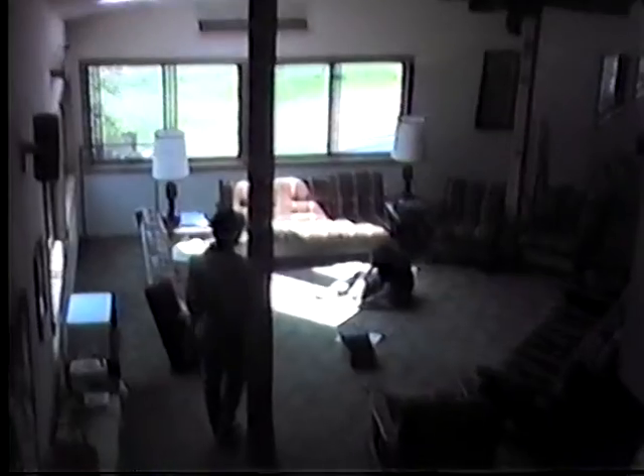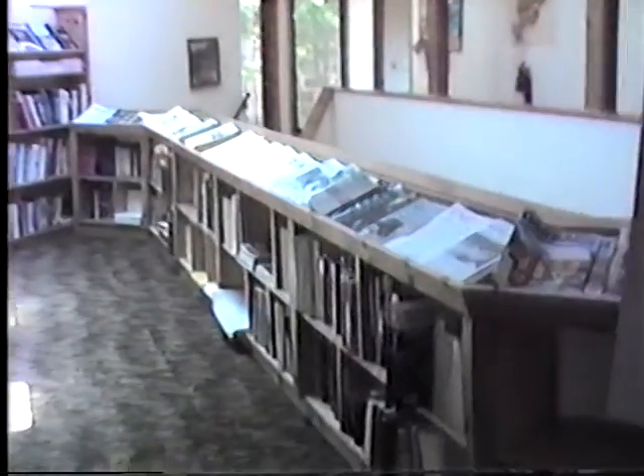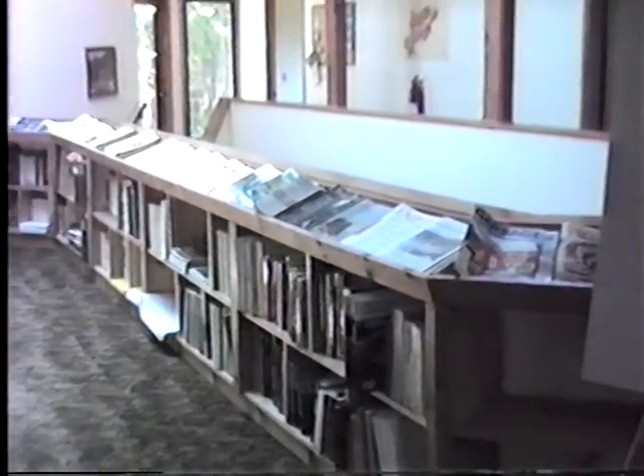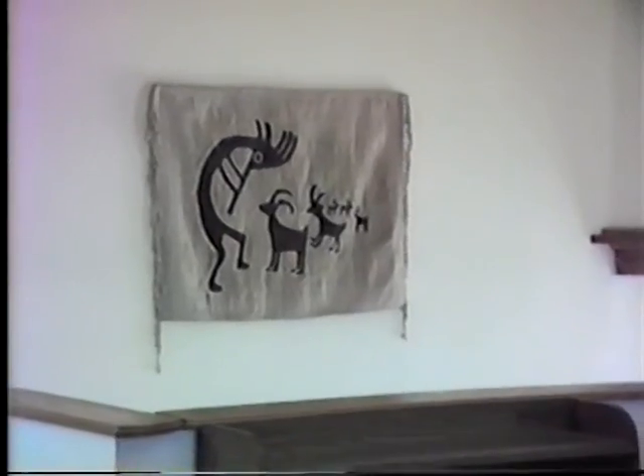And here's where we have, looking down into the lounge. And we have study carols for interns, and then the books that they're using for this term, and all the magazines. Stuart and Mace gave us that wall hanging, made in Colorado.